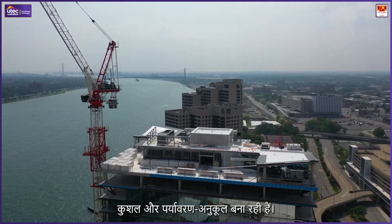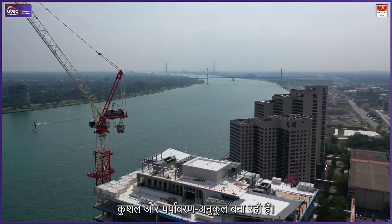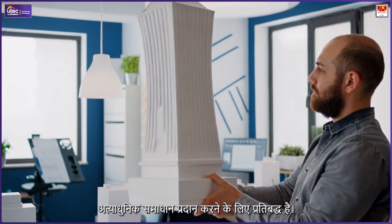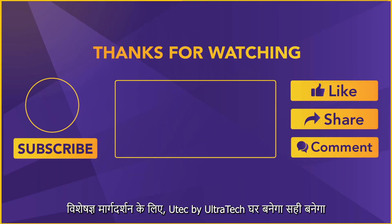Innovative materials are transforming construction, making buildings stronger, more efficient, and eco-friendly. As technology advances, U-Tech by Ultra Tech remains committed to bringing cutting-edge solutions for modern construction. For expert guidance, visit U-Tech by Ultra Tech.